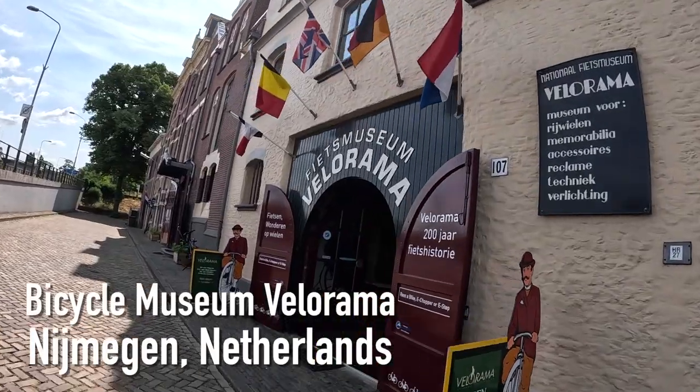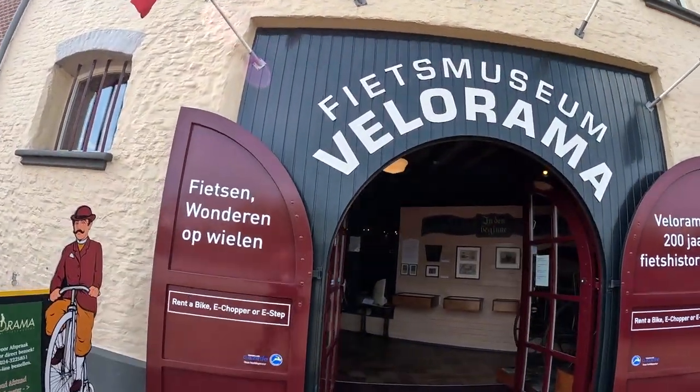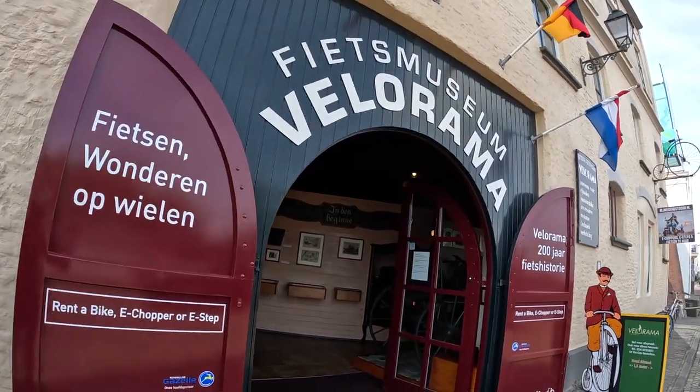So if you like bikes, inventions, and history, you have to come and see the Bicycle Museum. Hope to see you riding.